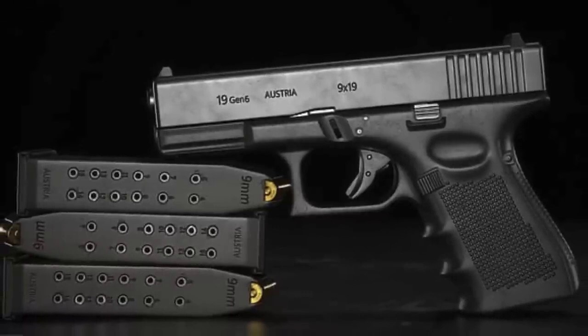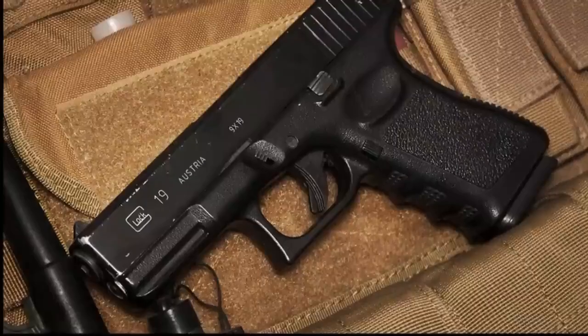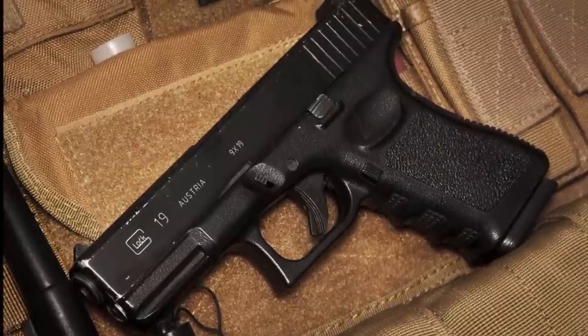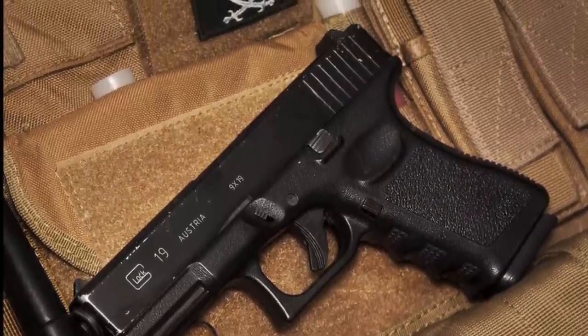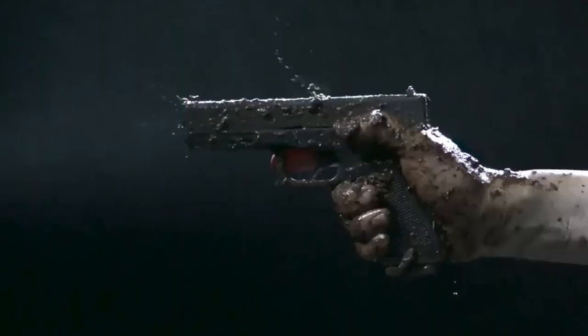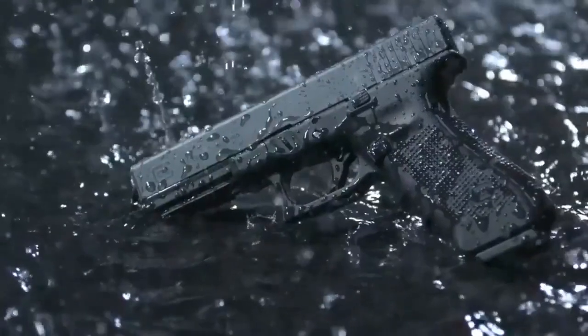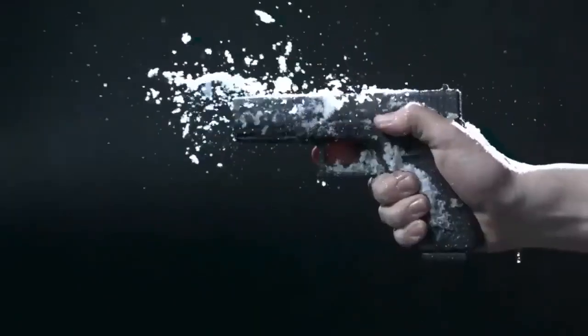Some newer shooters may be a little sketched out by the lack of external safety mechanisms, but as you become more comfortable with firearms, you will see the most important safety mechanism is your mind and hands. The streamlined design sheds a little weight and shrinks the profile down considerably, making it optimal for concealment, which is one of the reasons this pistol became one of the most popular handguns in the world.